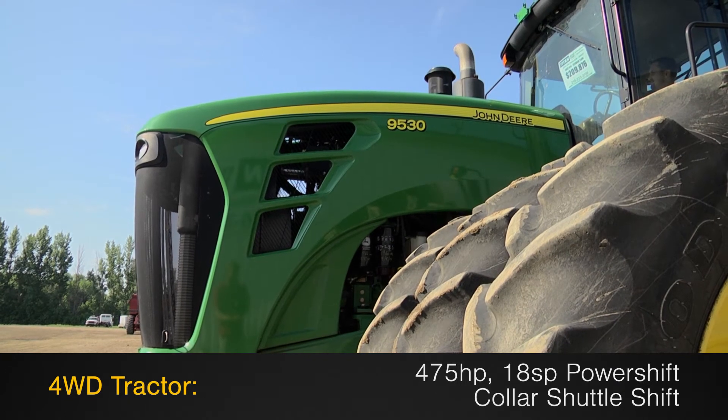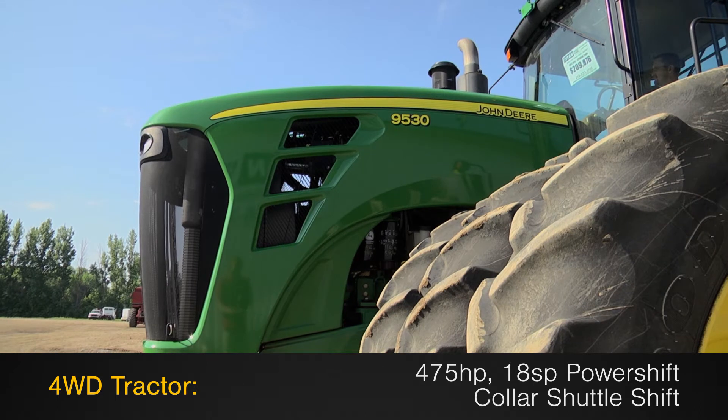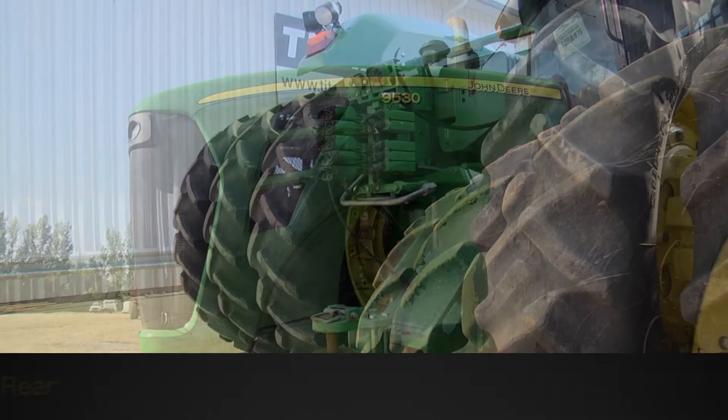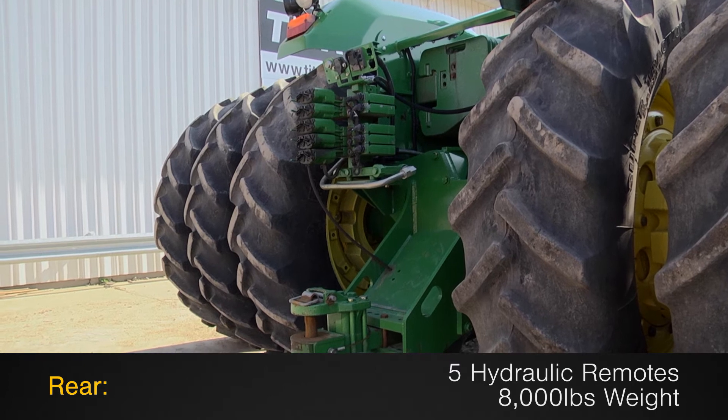This four-wheel drive tractor has 475 horsepower and an 18-speed power shift transmission with color shuttle shift. The front is equipped with 4,000 pounds of weights. The rear is outfitted with five hydraulic remotes and 8,000 pounds of weight.